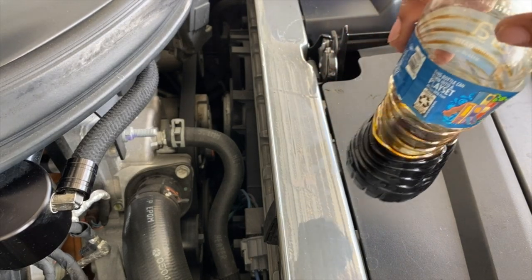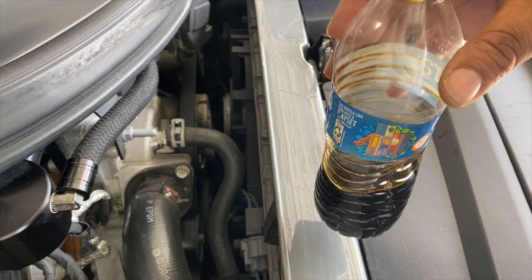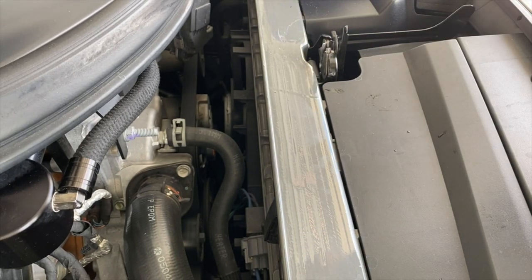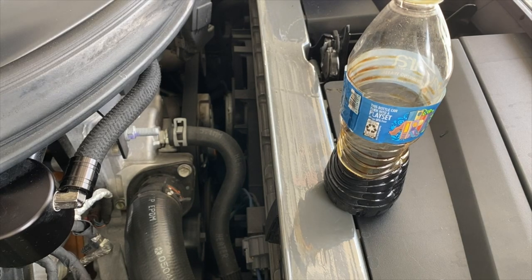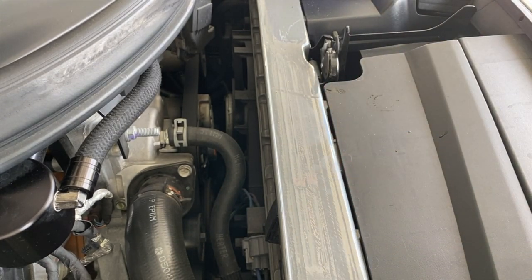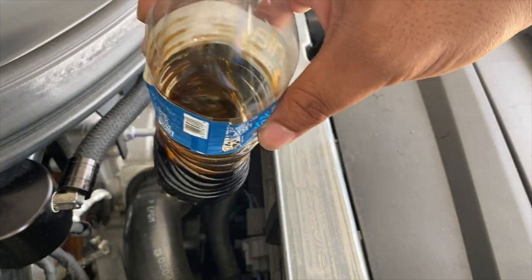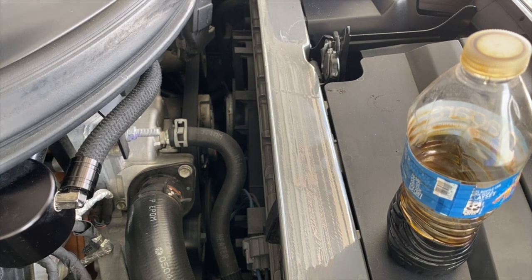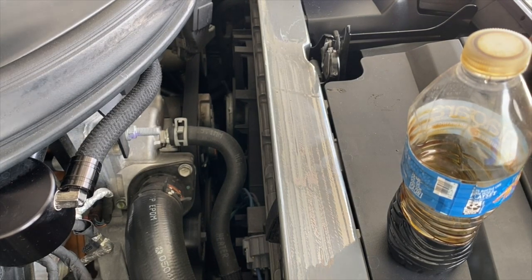I probably didn't even have to take the catch can off, but usually what I do is every time I get an oil change I take it off — you never know what's caught in there after a fresh oil change. So that's done. Shout out to all the people telling me I didn't need to get an oil catch can because the factory doesn't have one. Hey man, it's my car — I can do what I want, just like you can do what you want with your car.